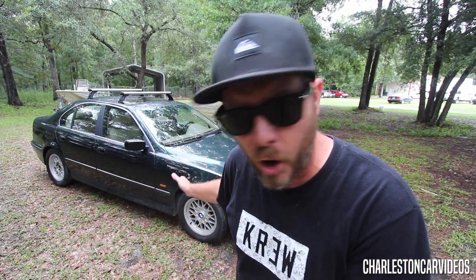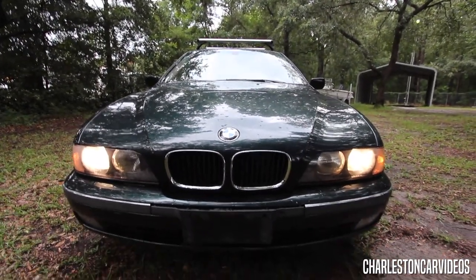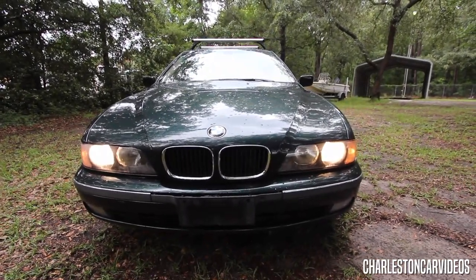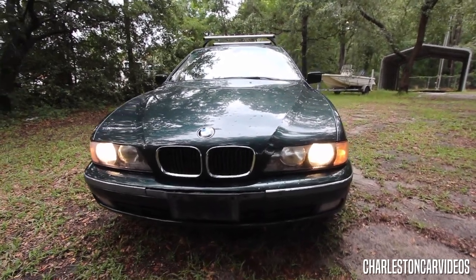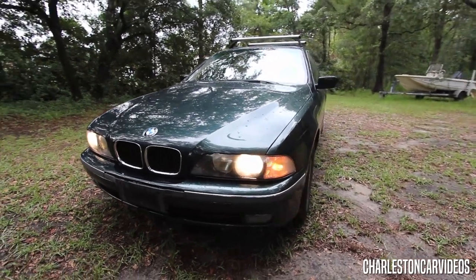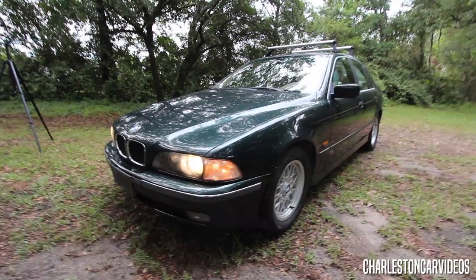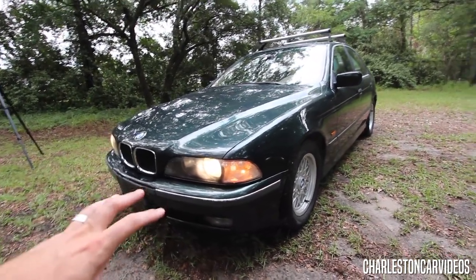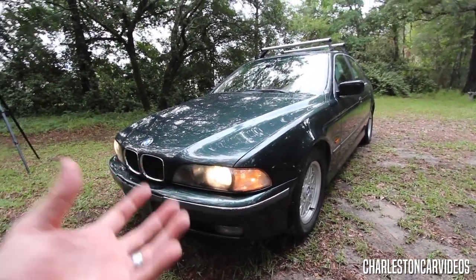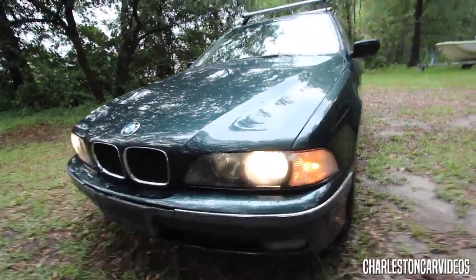We'll go ahead and take a look at the interior, the trunk, and if I can ever get the hood open I'll definitely open it up. Today we are filming on a Canon T5i with the 10 to 22 millimeter EFS wide angle lens — a great lens for automotive reviews because it's super wide angle and helps you capture as much of the product as possible. Anyway, let's go ahead and take a look at the front of this BMW.